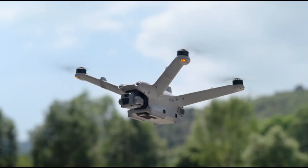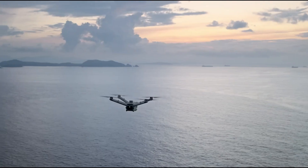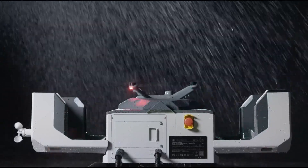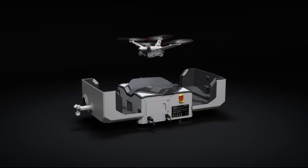Equipped with cutting-edge data transmission capabilities, it allows real-time monitoring and control of drone activities from any location. With automated maintenance checks and a rapid charging system, the DJI Dock 2 is an indispensable solution for industries such as agriculture, infrastructure inspection, and emergency response.